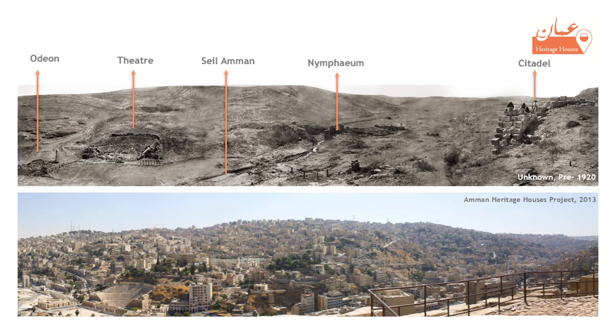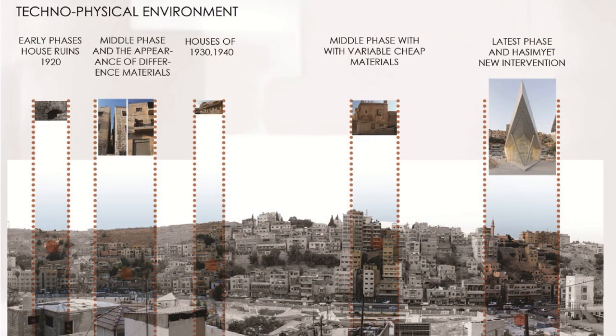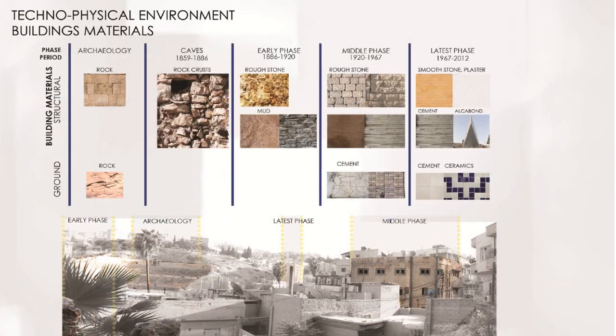Here we can see a panoramic view of Amman city from the same location at two different times: pre-1920 and 2013. Such changes due to political, social, and economic reasons allowed for a mixture of buildings ranging from small-scale houses and flats, typically up to 4-5 floors high, to other larger types of structures and caused unplanned growth of the city. In addition, it allowed for a huge change in the materials used.